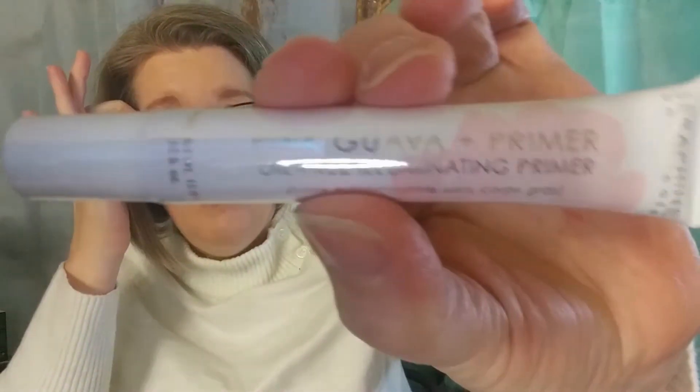Then inside here, from Seraphine Botanicals, we have the Pink Guava Oil-Free Illuminating Primer. When I saw Seraphine Botanicals, I was really hoping it was going to be like one of their lip oils or something. I always like trying a new primer, so I will use it — I'm just not thrilled with this. I'm used to getting like a lip gloss or something from them and was kind of hoping for that. But hey, it's a nice size primer.